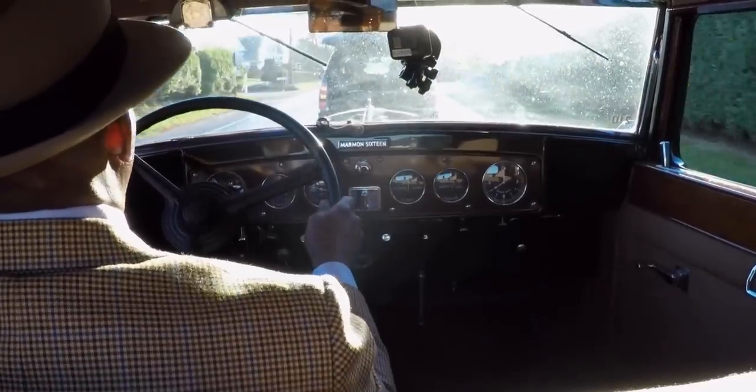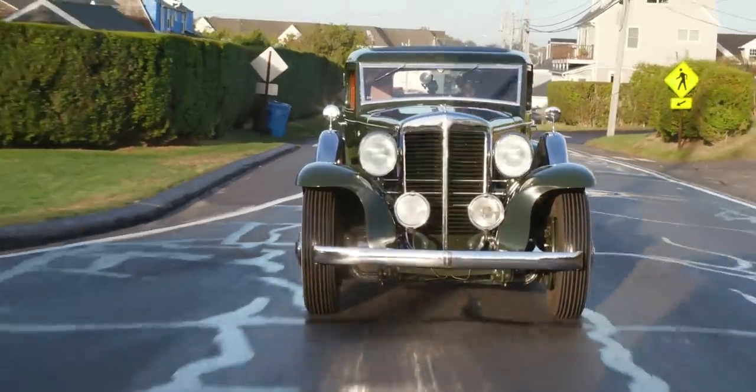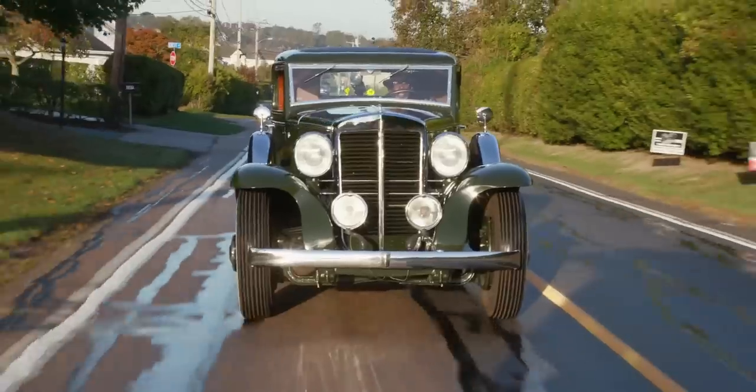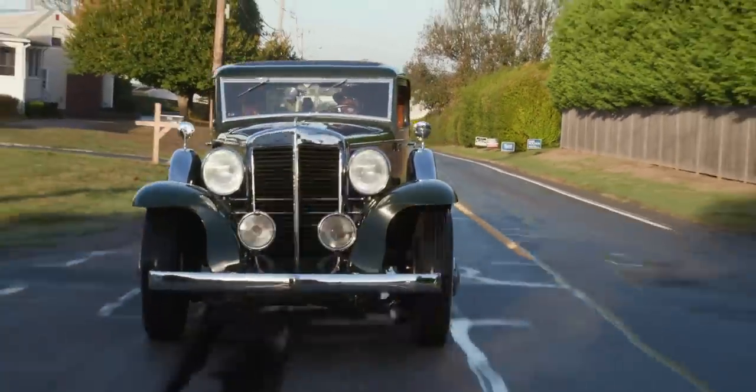It's a 1932 Marmon 16 LeBaron Coupe. The 16-cylinder engine has a particular resonance in the automotive canon. V8s are great, V12s are wonderful, but a V16 — it's so exotic. Even today, when Bugatti builds their W16 engine, there's something very special about that number of cylinders.